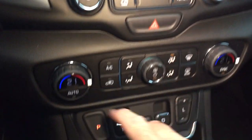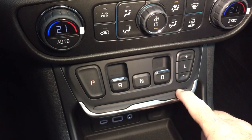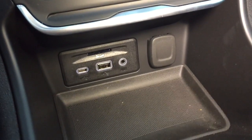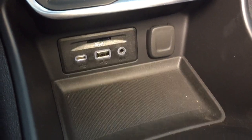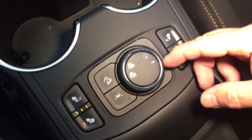Got your hazards, dual zone climate control, precision shifter, and for power you've got 12-volt, USB and USB-C. And you do have heated seats both driver and passenger side.